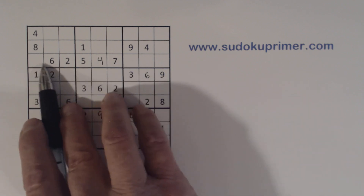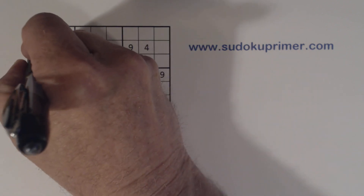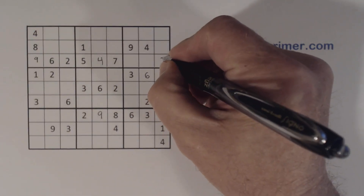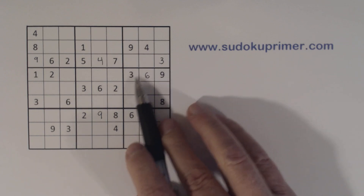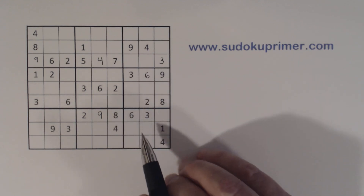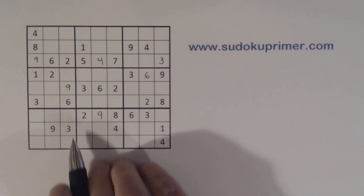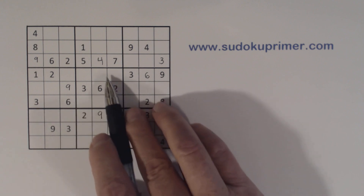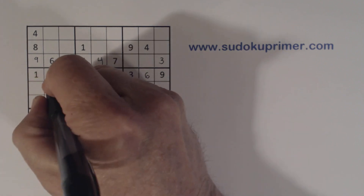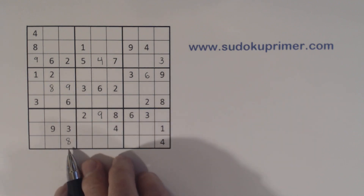Now with these one-eight twins, we only have two numbers left — a three and a nine — and we can solve those. Can't solve the one-eights yet. With this nine we can put a nine in here, and then we've got an eight here. Ghost eights and eight there, and then we can finish an eight there.